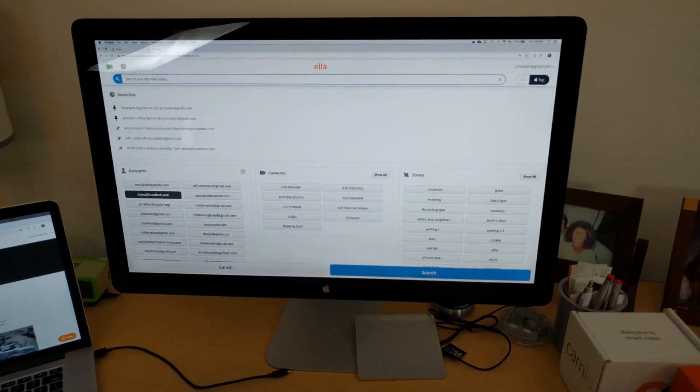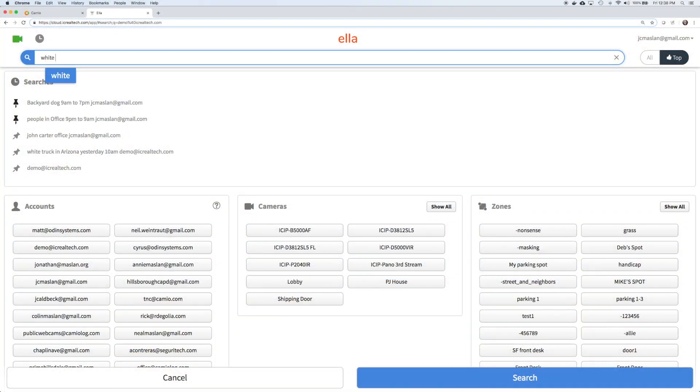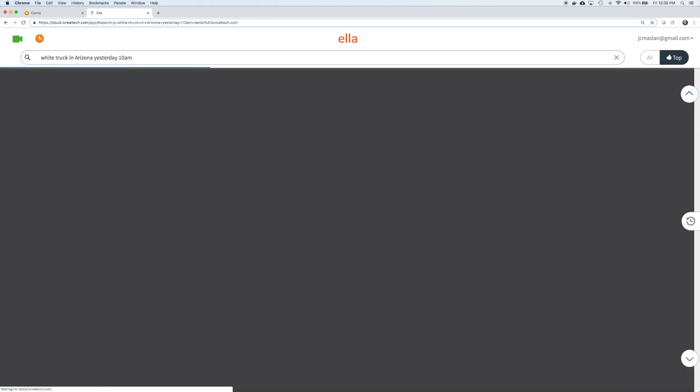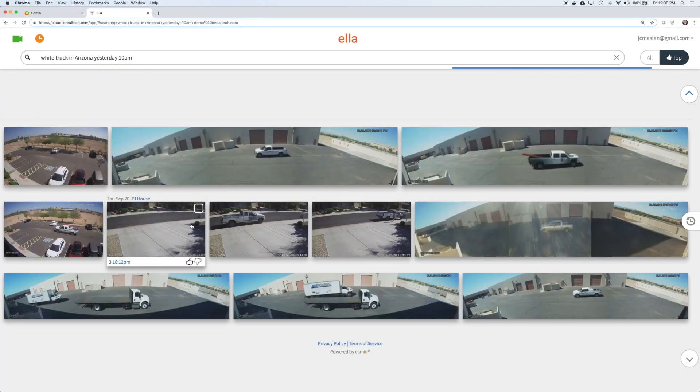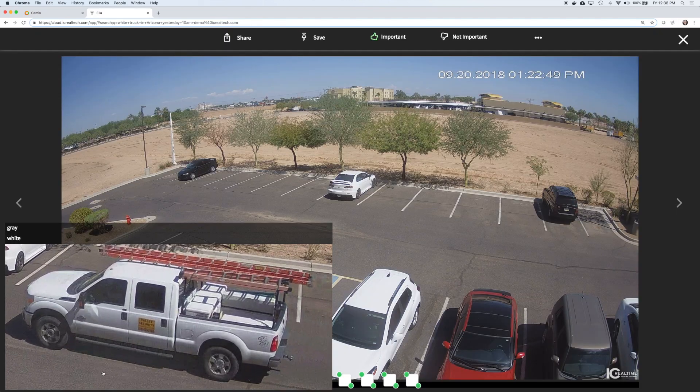I'll do a search for white trucks in Arizona yesterday at 10 a.m. Instead of hours of video, I get quick previews of all the candidate matches. I can zone in on the one that I was looking for, inclusive of a cropping that leads me straight to the point in the video where that happened.